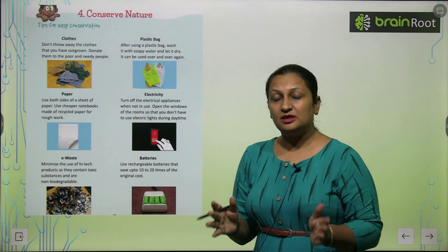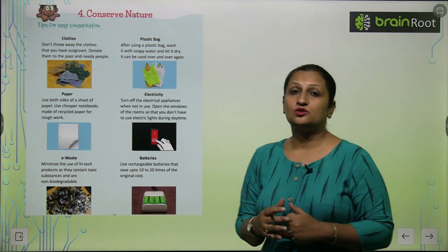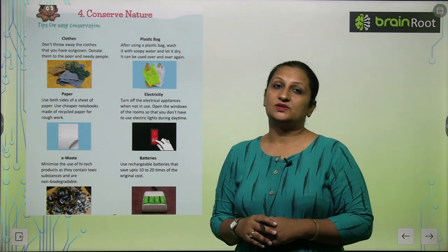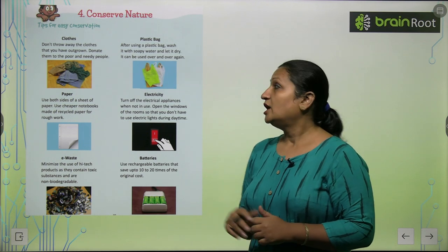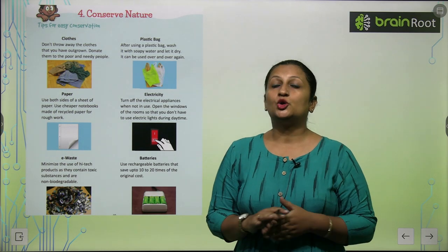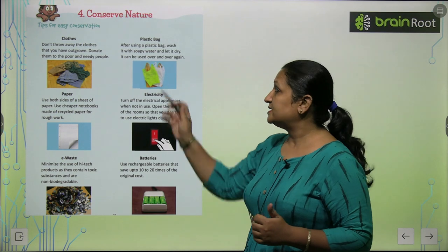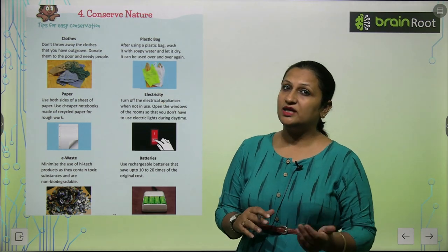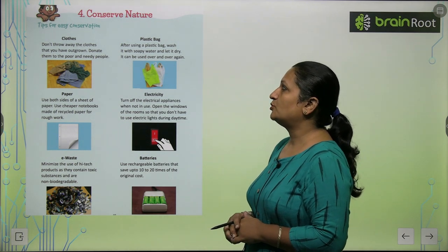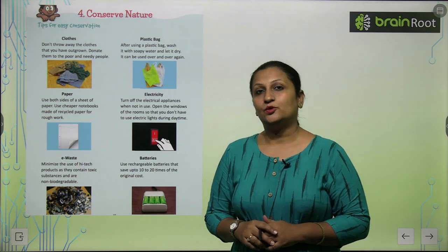Plastic bags — you should use plastic bags, and after use, wash them with soapy solution, dry them, and reuse them again. Because plastic is a non-biodegradable waste, if we throw them in the ground, they will not be recycled. So we should reuse them every time. After using a plastic bag, wash it with soapy water and let it dry — it can be used over and over again.